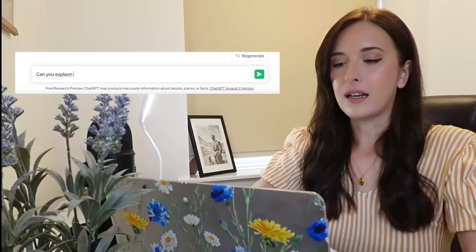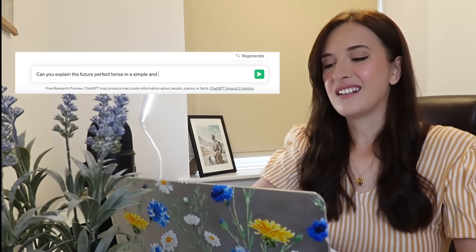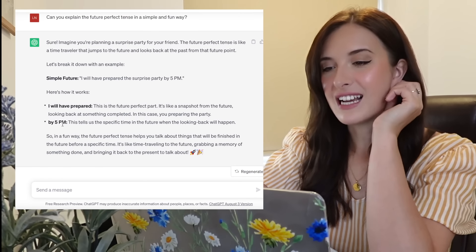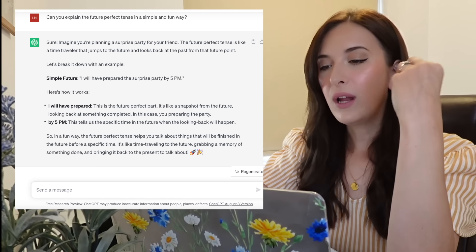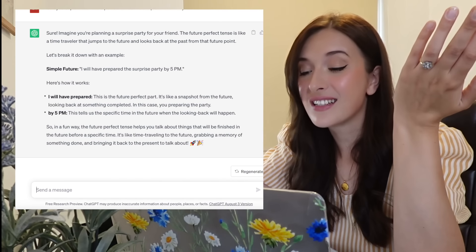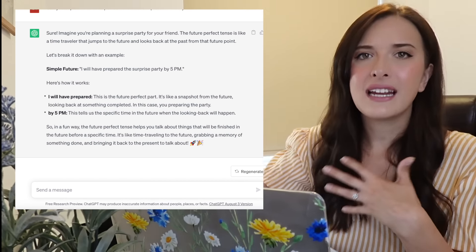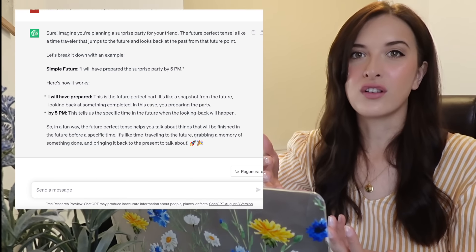I then asked it to explain the future perfect tense in a simple and fun way. It said: 'Imagine you're planning a surprise party for your friend. The future perfect tense is like a time traveler that jumps into the future and looks back at the past from that future point. For example: I will have prepared the surprise party by 5pm.' That's really good. And what's nice is you can ask it to explain something in a way that works for you — like 'can you explain this English concept like you are teaching a five-year-old?'